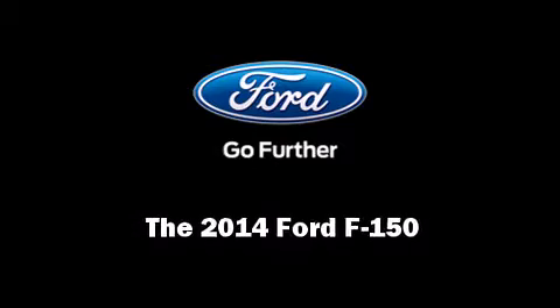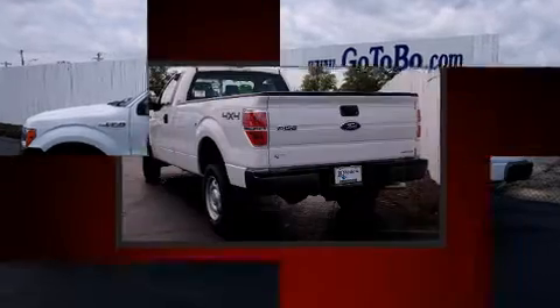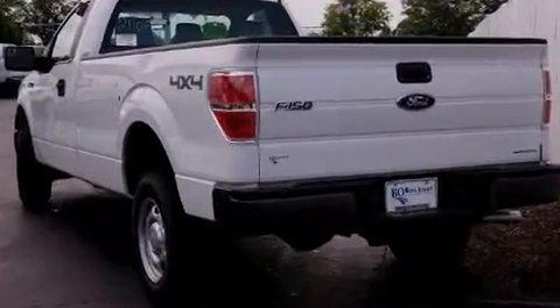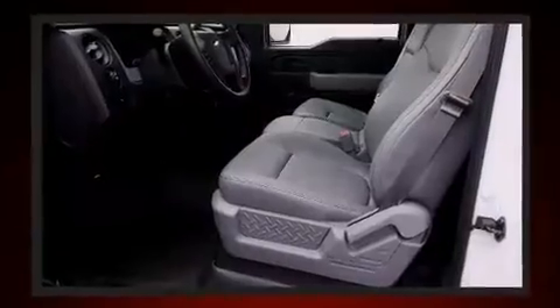Sensibility and practicality define the 2014 Ford F-150. This two-door, three-passenger truck is ready to drive off the showroom floor. Smooth gear shifts are achieved thanks to the 5-liter, eight-cylinder engine, providing a spirited yet composed ride and drive.